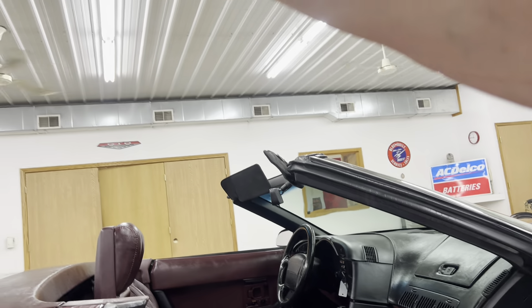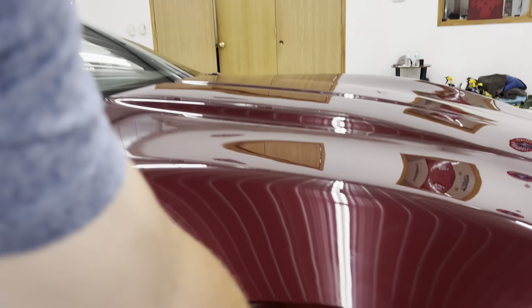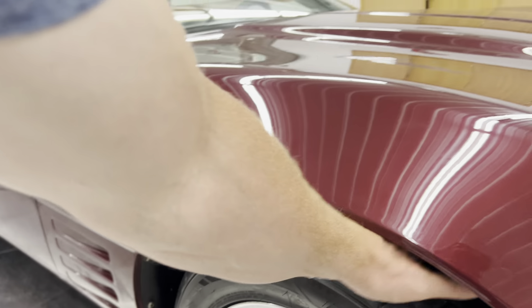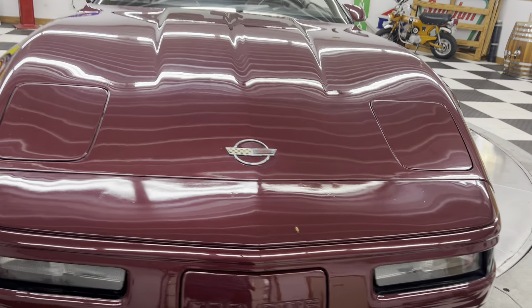81,000 miles on this car. It's got Nitto tires on it all the way around. The tires are probably 75% to 80% maybe. Super nice, clean car.